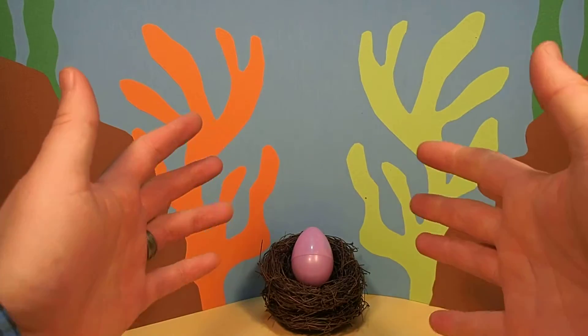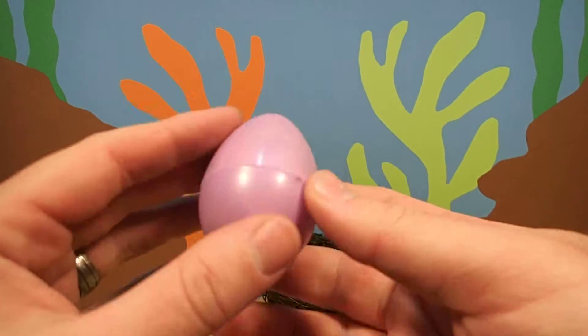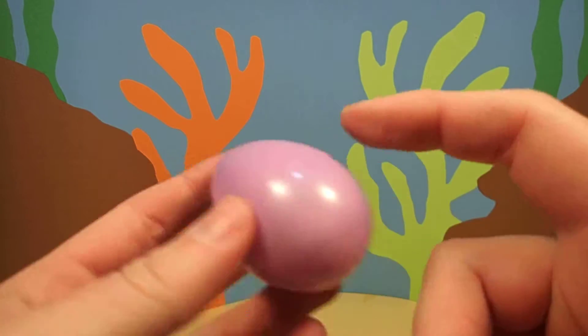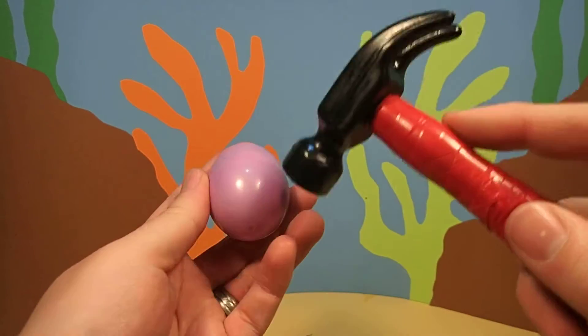Hey everyone, Dr. Magic here with another magic egg. Wow, this egg is light purple. I wonder what's inside.